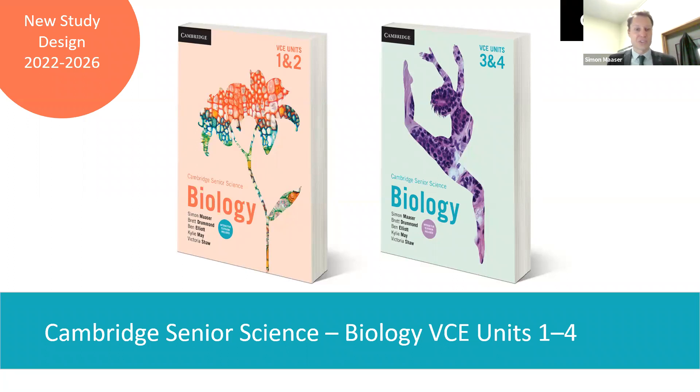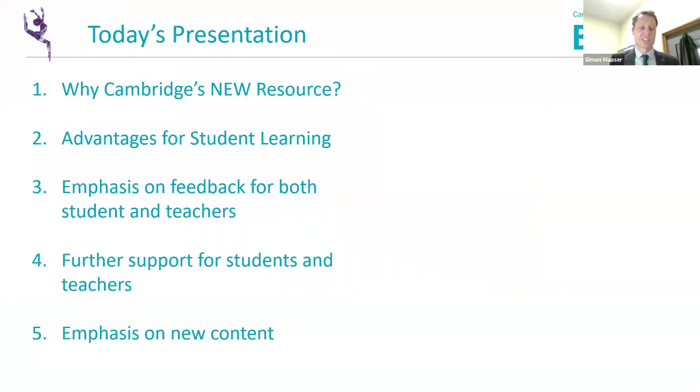Thanks very much Emma. I know it's a busy time of the term for most of you with internal assessments and reporting, so to make time in your day to join us and have us share our passion and excitement for this new resource is amazing. Today's presentation will cover why we believe our new Cambridge resource is the one you should choose for your schools, how this book emphasises feedback for both students and teachers, how the textbook and digital resources provide further support for new and experienced teachers, and some of the new content included in the study design.